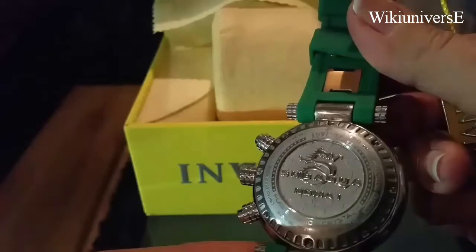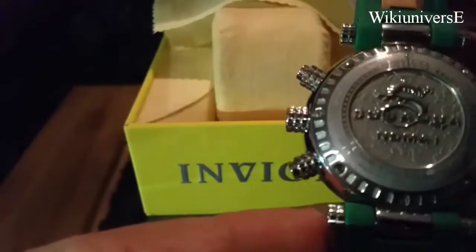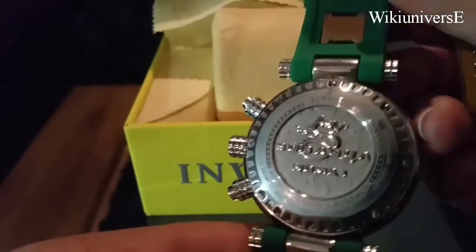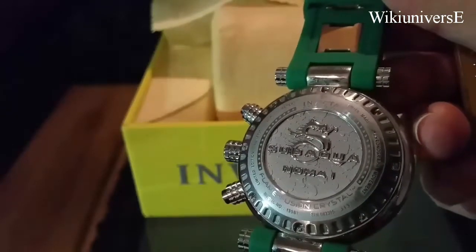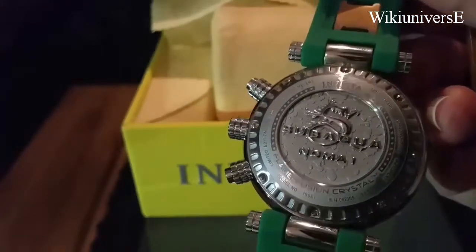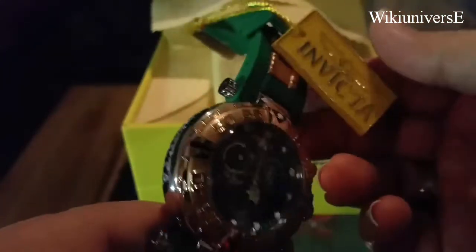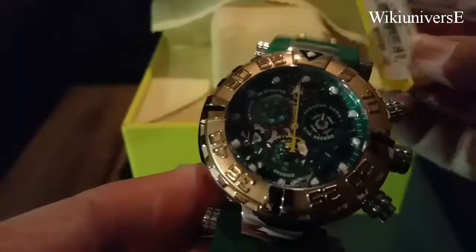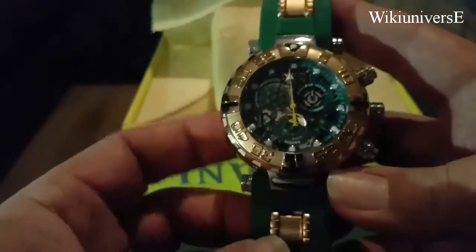This particular one is a Subaqua Noma 1, Swiss-made Chronograph Movement, Flame Fusion Crystal, a Limited Edition — a very, very nice piece. I believe the MSRP on this one is pretty high, but it all depends where you're going to find it from, either an Invicta store or some other place.